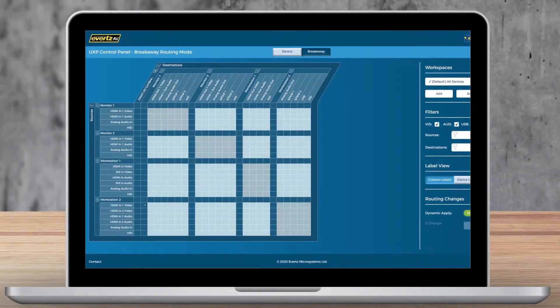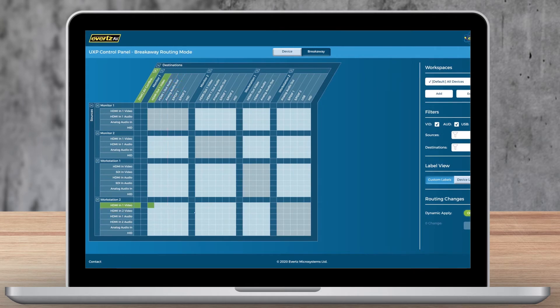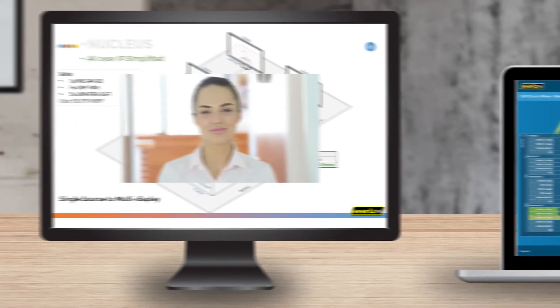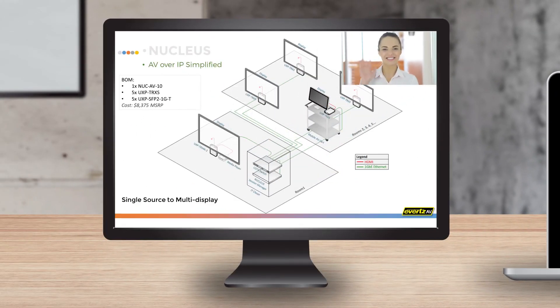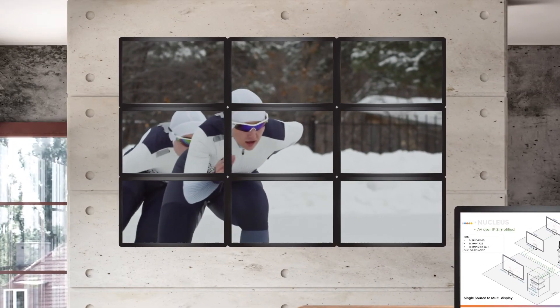Nucleus provides a user experience unlike any other on the market today. You can transport audio, video, and data separately or together from one device to another with just one click. Picture-in-picture windows can be resized on the fly, and you can create and configure small or large video walls in minutes.